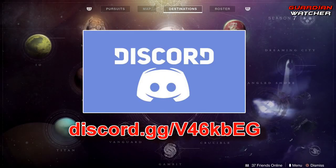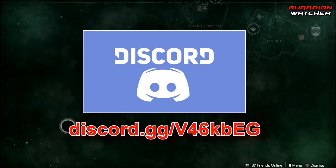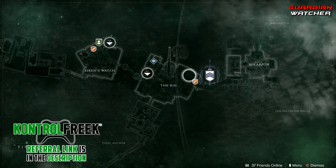Xur is located on Titan, and he is at the rig in this area right here.